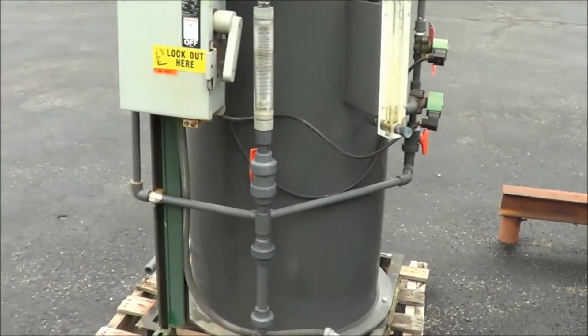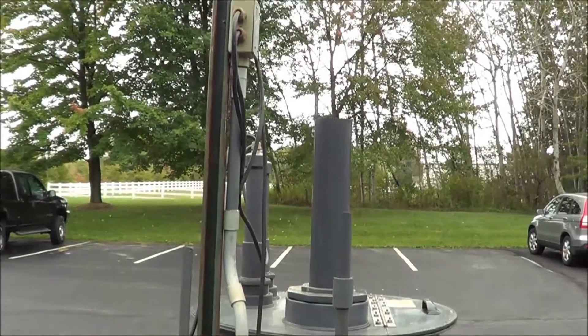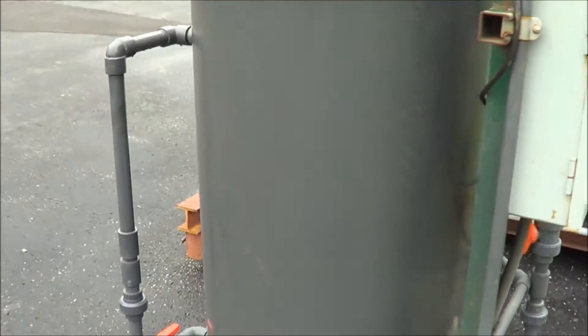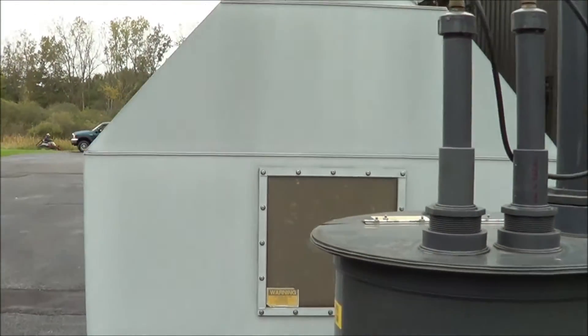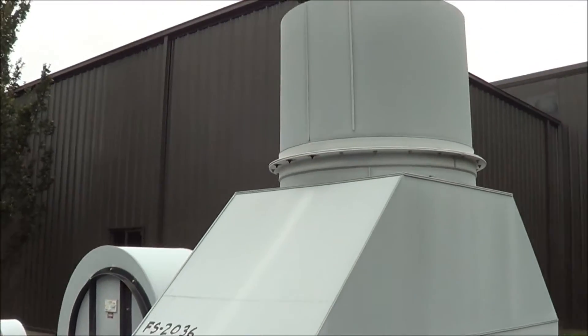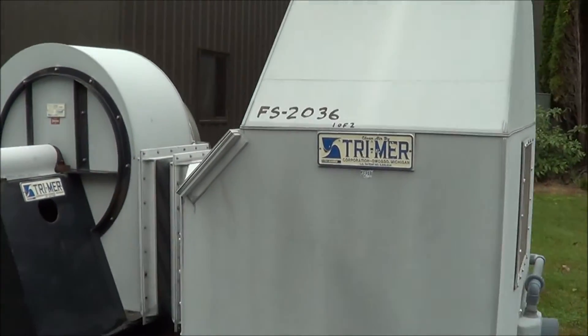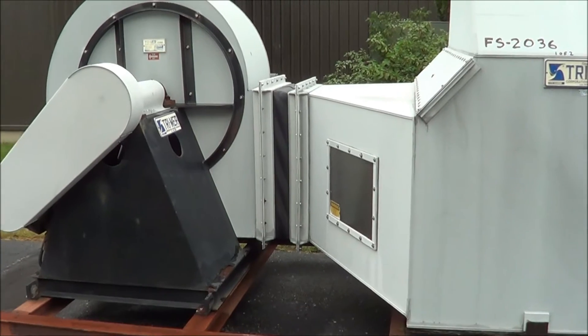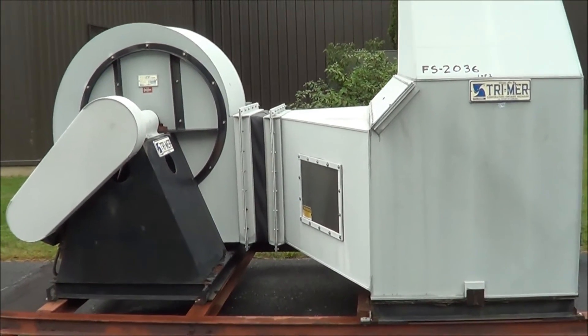This includes a recirculation tank. Overall dimensions are 174 inches long, 82 inches wide, by 118 inches tall. Weight is 3,800 pounds, all PVC construction. The unit is in excellent condition.